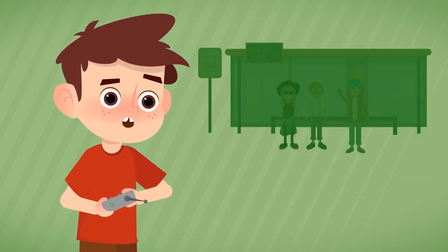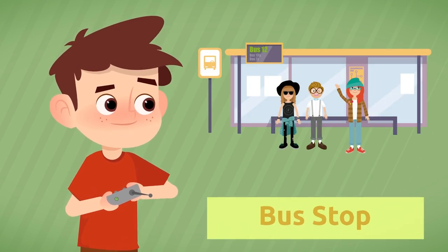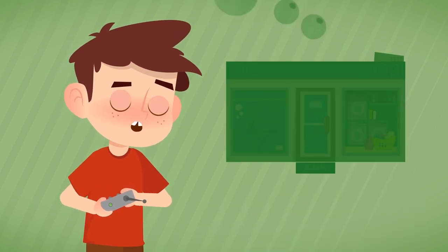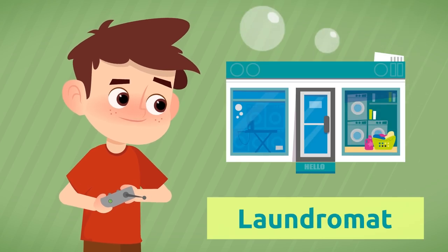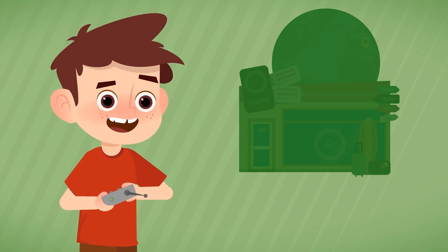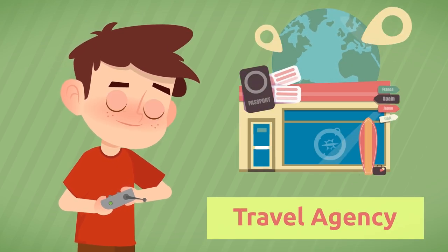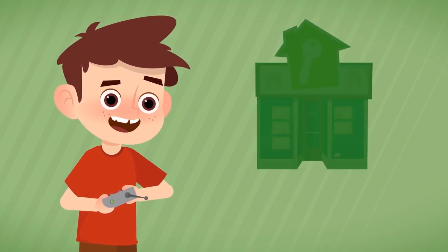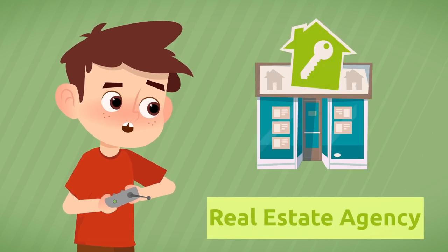We wait for the bus at the bus stop. Where do we wash clothes and textiles? At the laundromat. If I want to travel, where do I go? To the travel agency. If someone wants to buy or rent a house, they will go to the real estate agency.